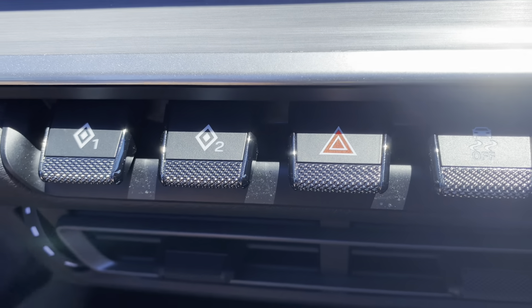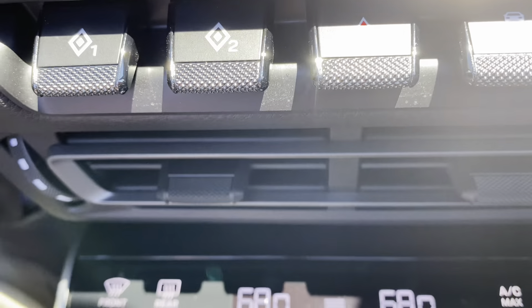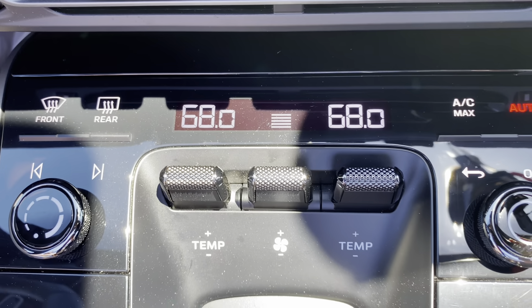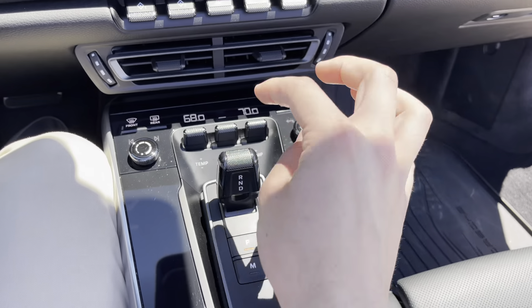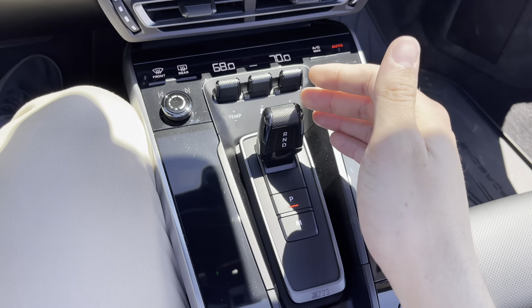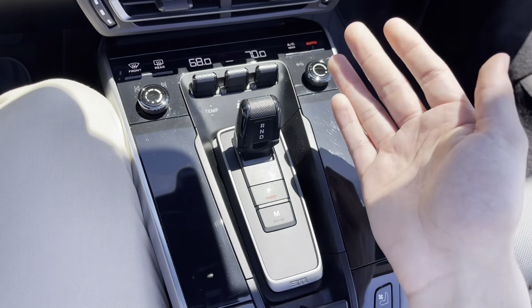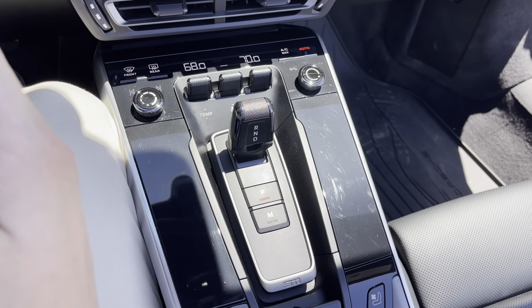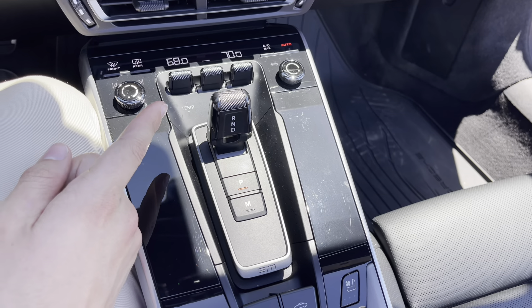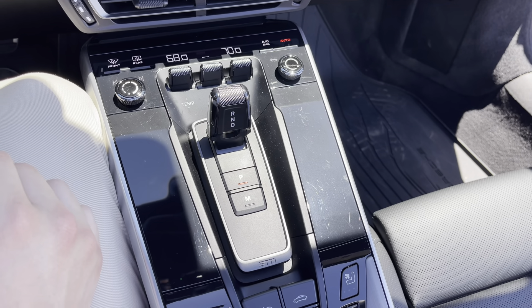They've got some of your most important buttons right here: traction control and PASM — that's the damper control. Here are your climate controls: fan speed and temperature. The gear selector is a little bit controversial — some think it looks like an electric shaver. But in use it's totally fine, and with paddles that are as good as they are on this car, I don't find myself wanting to shift with a lever, so I don't really mind the shape of it.